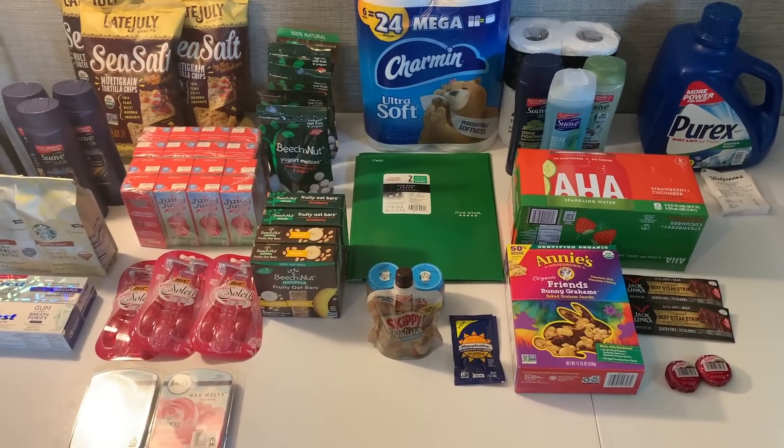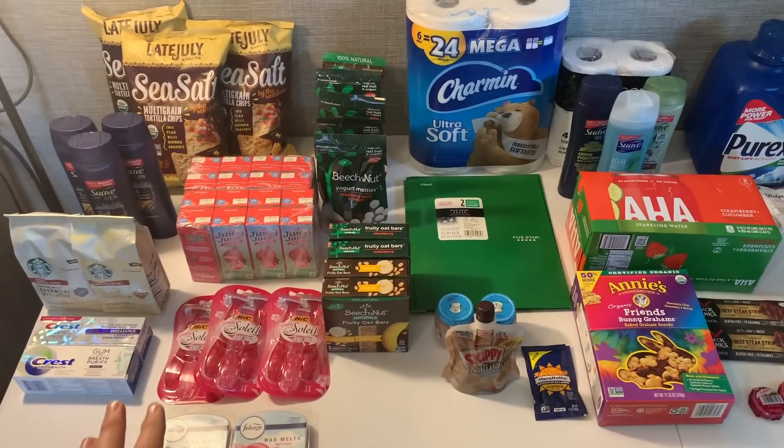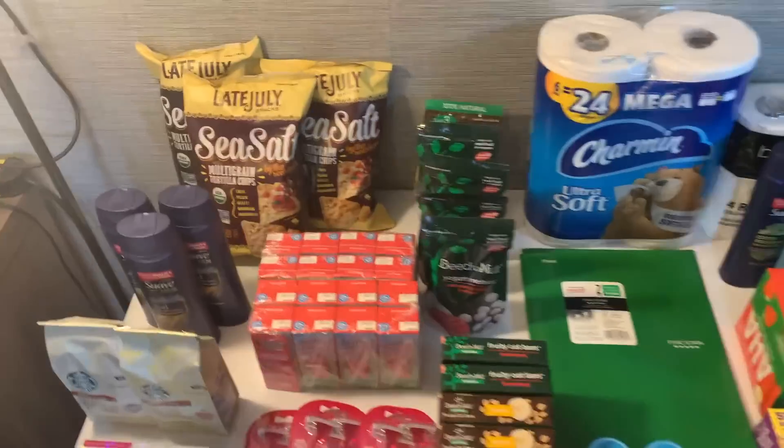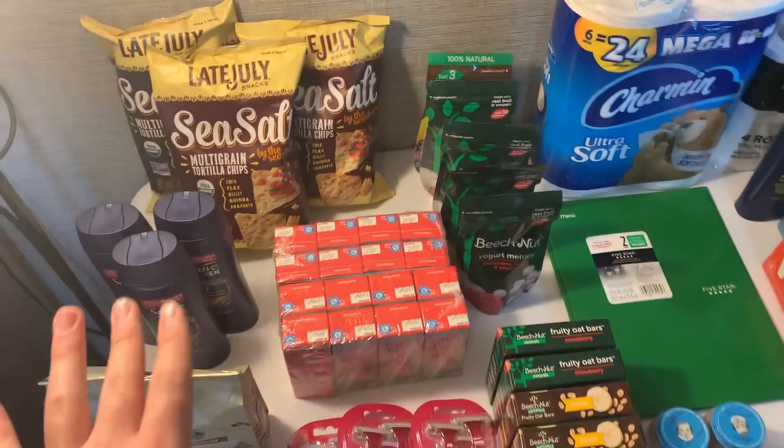Hi everyone and welcome to OhioValiteCouponers. Today I'm here with an epic weekend warrior haul from the wonderful Kroger. Kroger is where it's at this week and there's even more deals I could have got that I did not do.